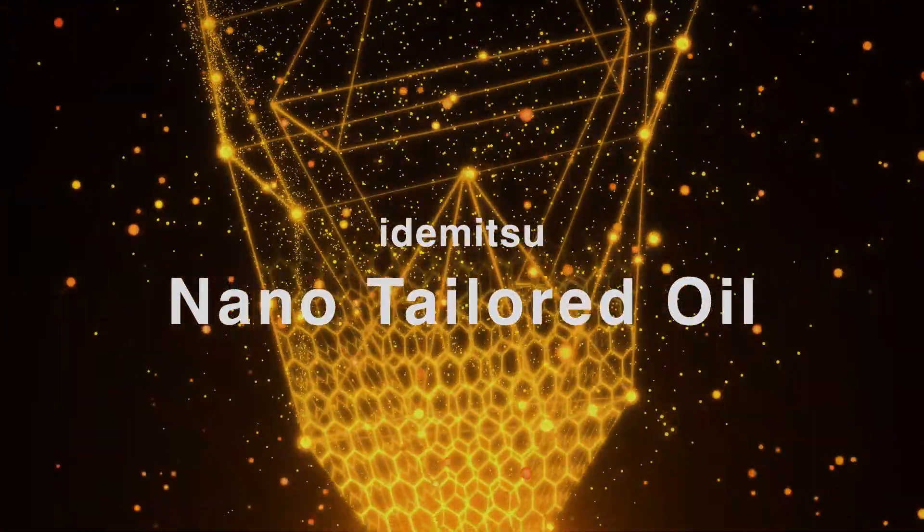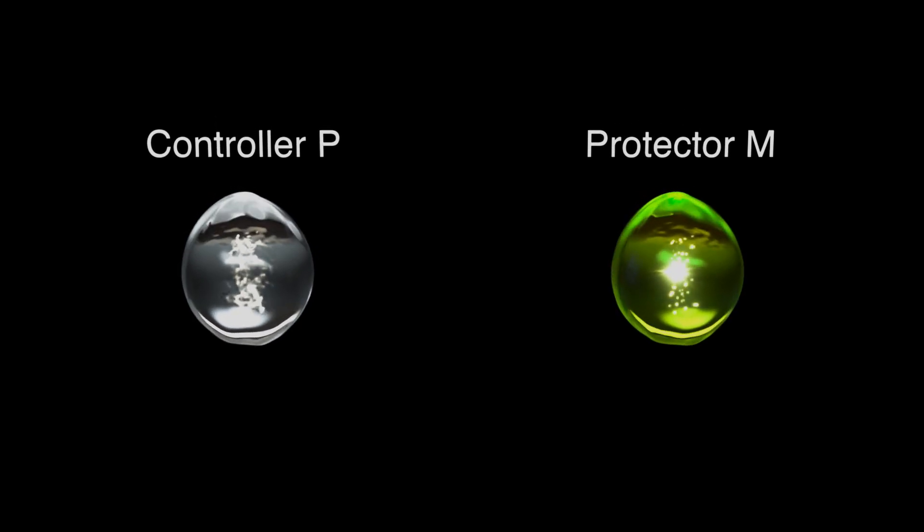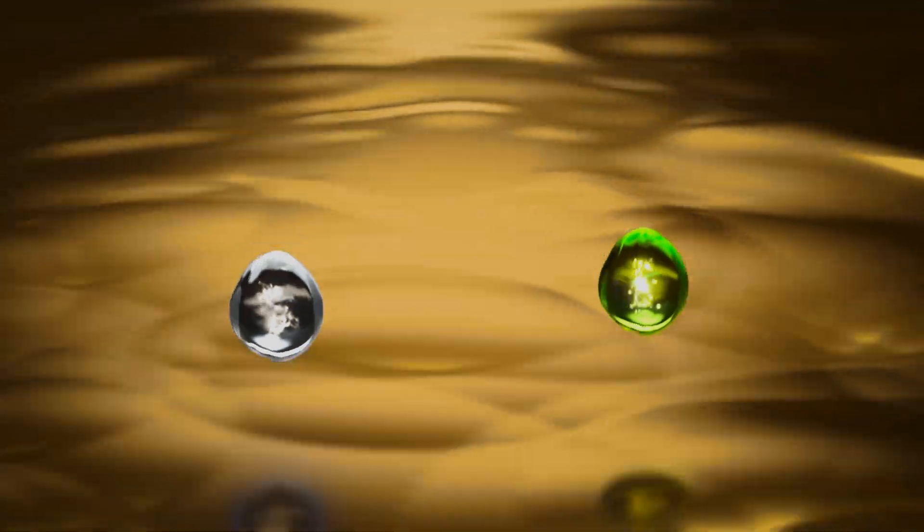Nano-Tailored Oil — only from Idemitsu. Contains P and M additives. Through over 110 years of Idemitsu oil formulation know-how, they are uniquely tailor-made to optimally perform special functions.